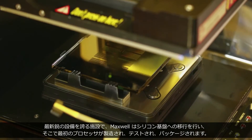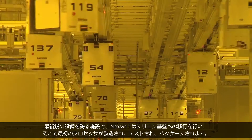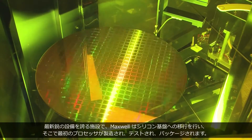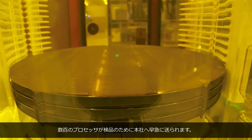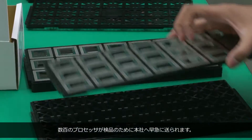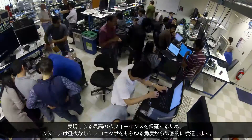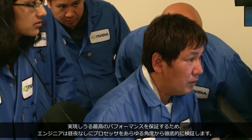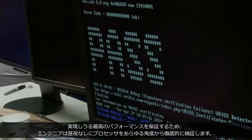Maxwell makes the transition to silicon in a state-of-the-art facility where the first processors are born, tested, and packaged. Hundreds of processors are rushed off to our headquarters for inspection. Our engineers work around the clock, evaluating every aspect of the processors to ensure the best possible performance.